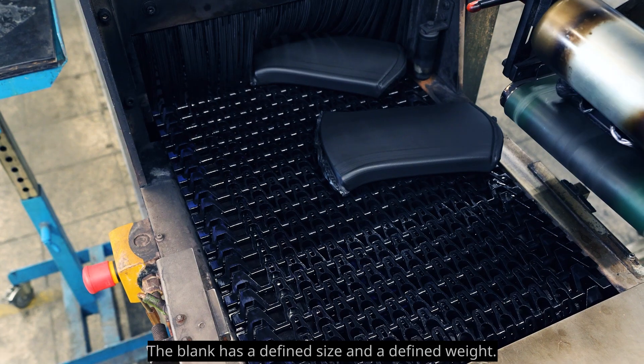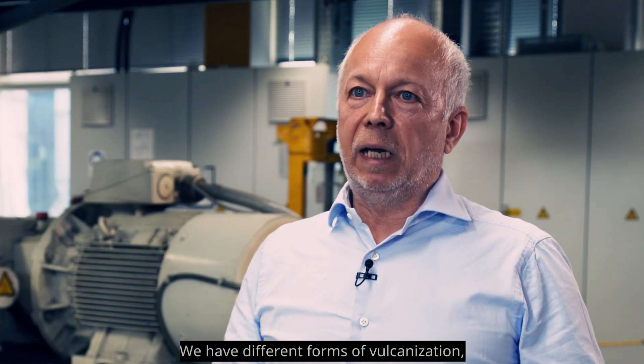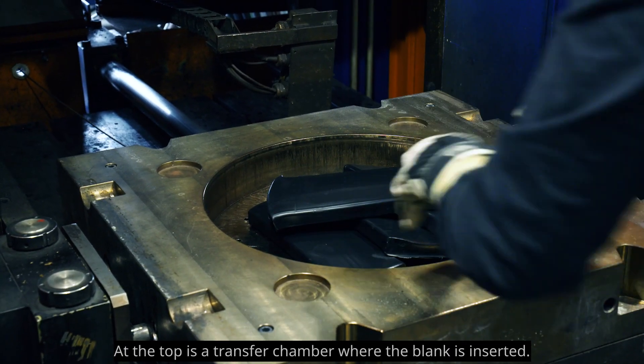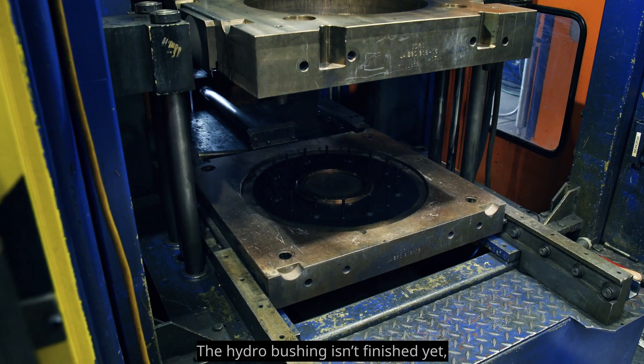The blank has a defined size and a defined weight. We have different forms of vulcanization depending on how large and complex the component is. At the top is a transfer chamber where the blank is inserted; the press then pushes the blank through the hole into the cavity of the mold.